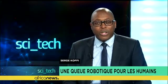Hello everyone, and welcome to this SciTech segment. I'm Serge Kofi. Our ancestors had tails several million years ago, and according to paleoanthropologists who are specialists in human evolution, this tail would have disappeared because man has become bipedal.